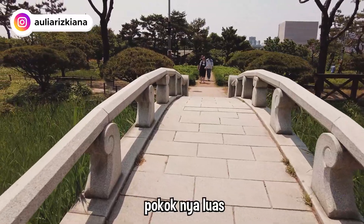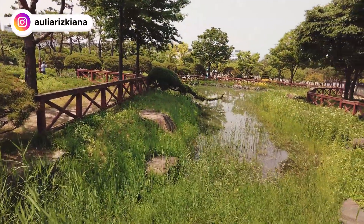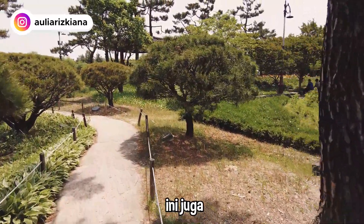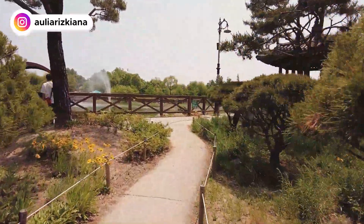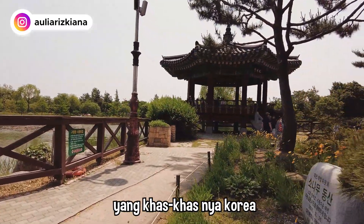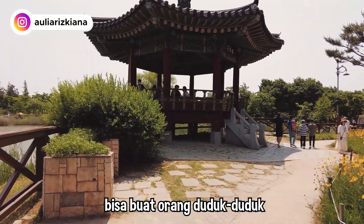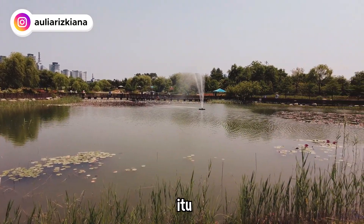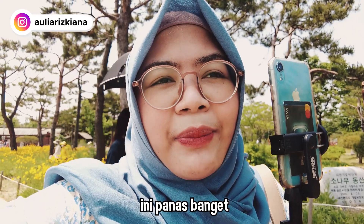Ini tuh luas banget! Terus kayak ada danau buatannya — bukan danau sih, kolam. Ini juga kayak ada pendopo-nya di sana, pendopo-nya kayak yang di kerajaan-kerajaan gitu, yang khas Korea. Bisa buat orang duduk-duduk. Ini kolam buatannya juga, ada air mancurnya.